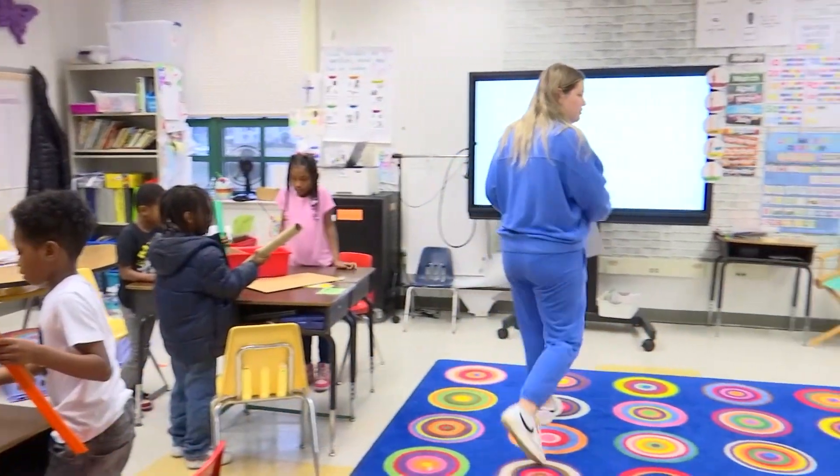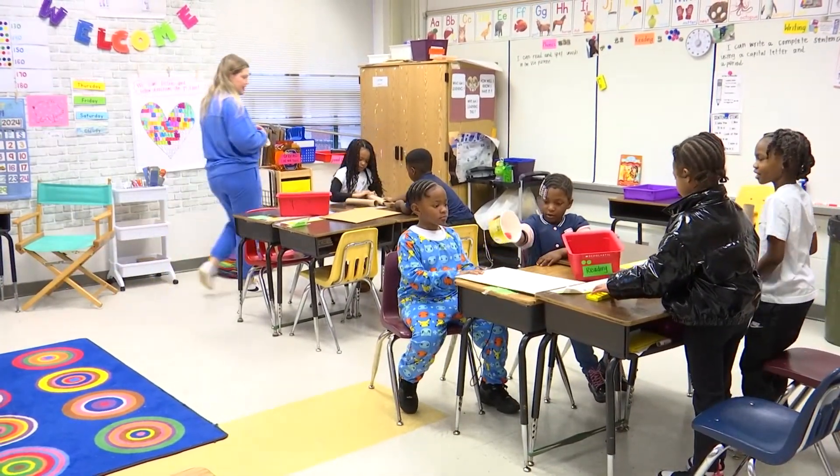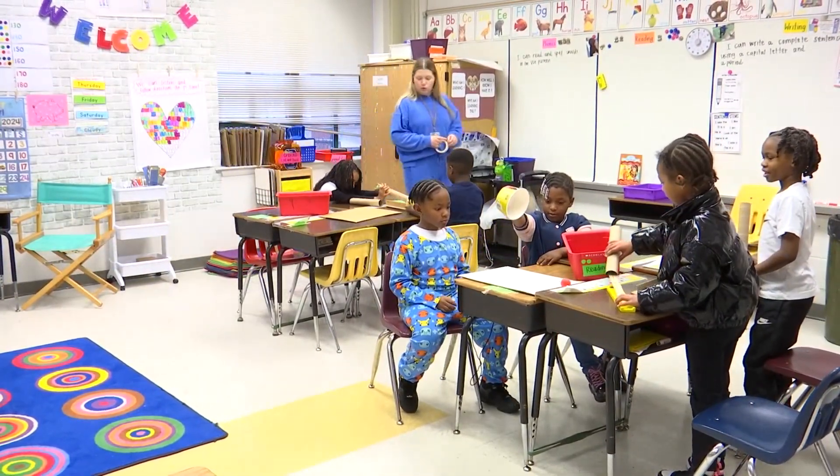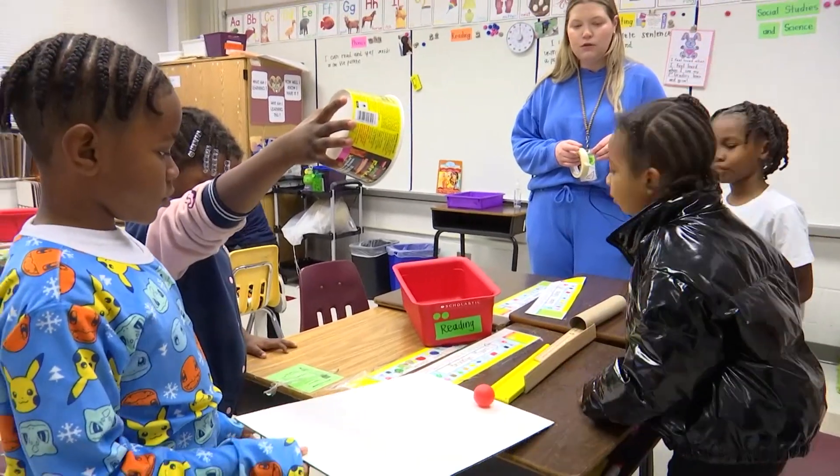Oh, I like what you did there, Zaire. How could you include your friends in that creation? Would you all like some tape? How could you get the ball to move? What could you do? Roll it! Oh okay, let's see if you can do that.